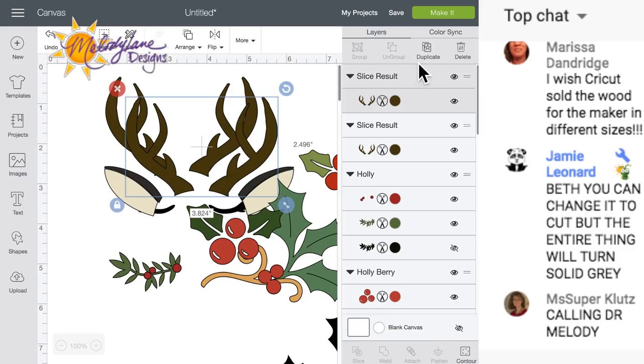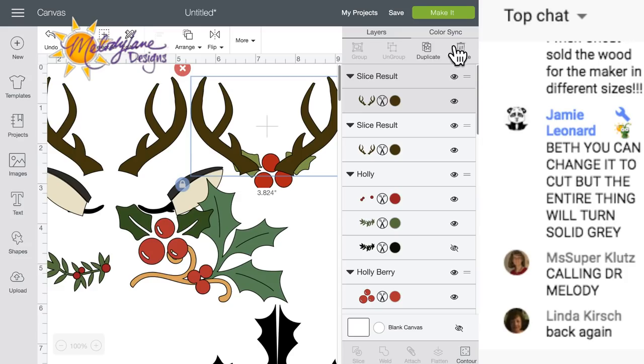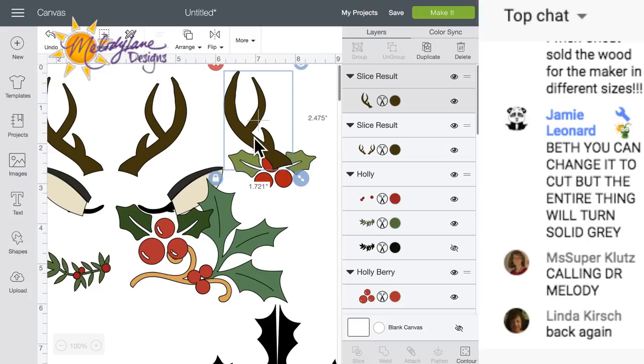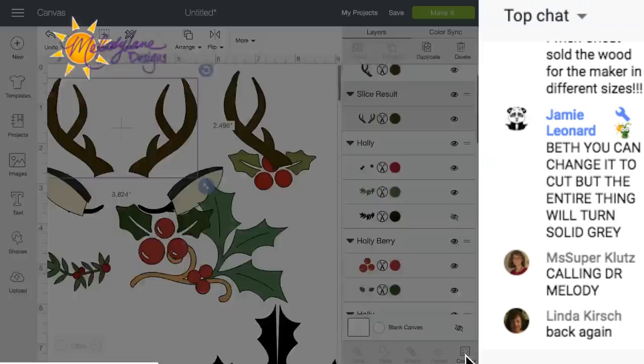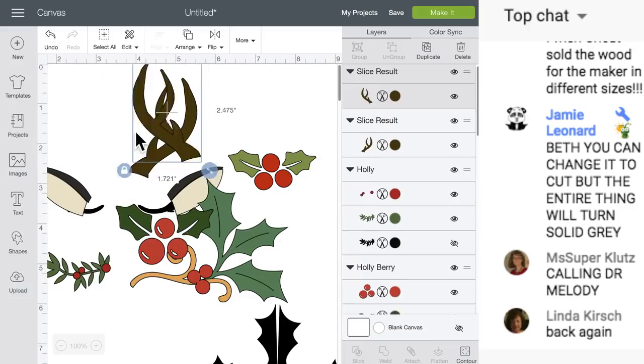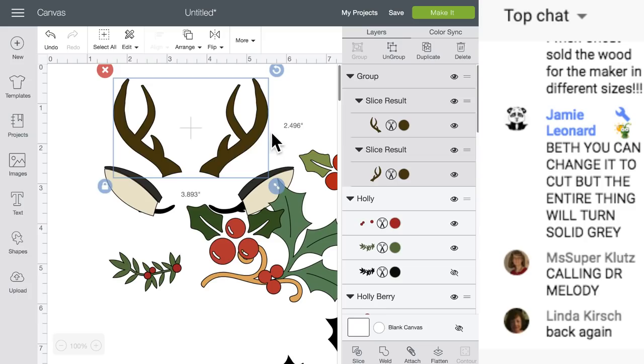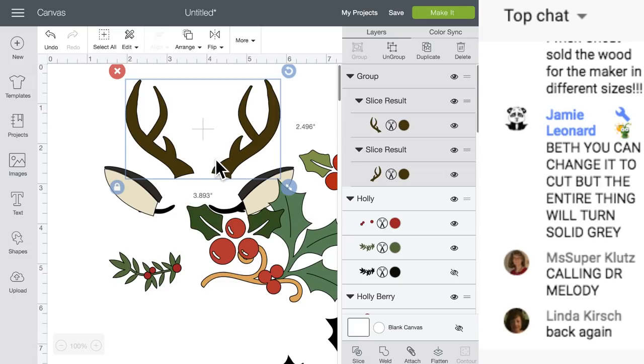The duplicate button is at the top of the layers panel. I duplicated it, and I'm going to go to the Contour button at the bottom right, click one antler, click off - now we only have one. Then I'll go to the other set and hit Contour and get rid of the opposite one. Now we have two separate antlers so we can move them together or further apart. If you want to size them together, you can group them, and if you want to move them separately, you can ungroup.